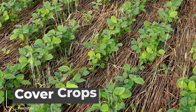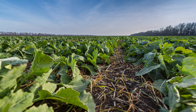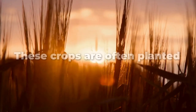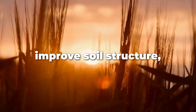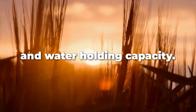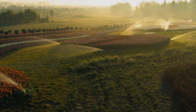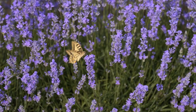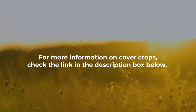We also have the use of cover crops. Cover crops are plants that are grown specifically to protect soil from erosion and enrich it with nutrients. These crops are often planted between harvest seasons and can help improve soil structure, fertility, and water-holding capacity. Cover crops can also help to control weeds, conserve water, and provide habitat for beneficial insects and wildlife. For more information on cover crops, check the link in the description box below.